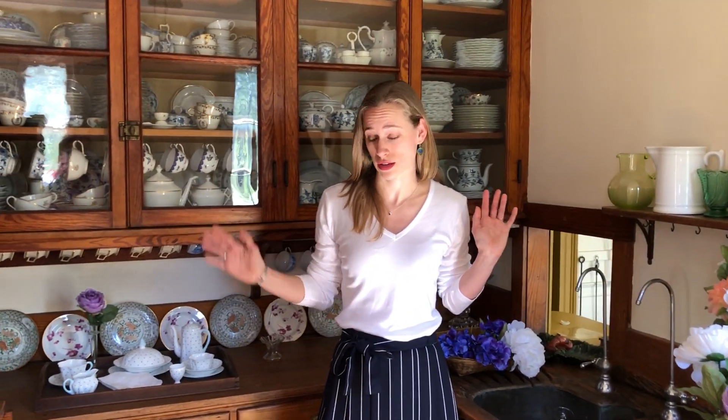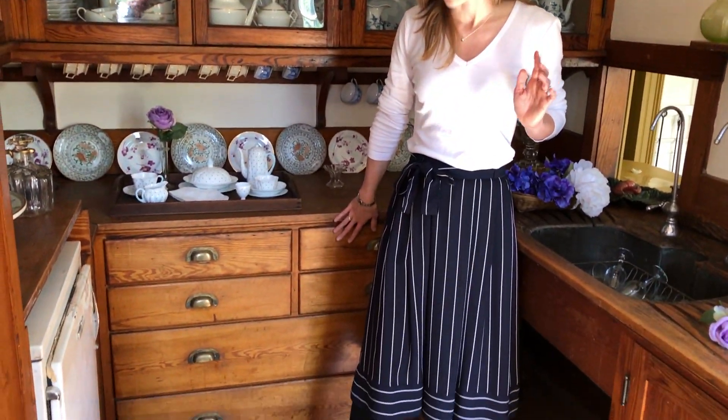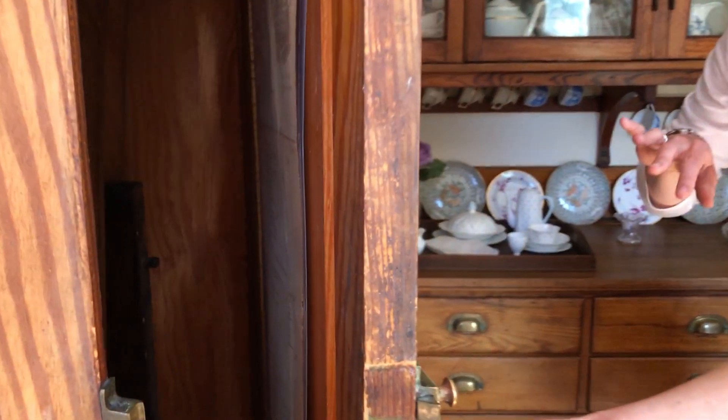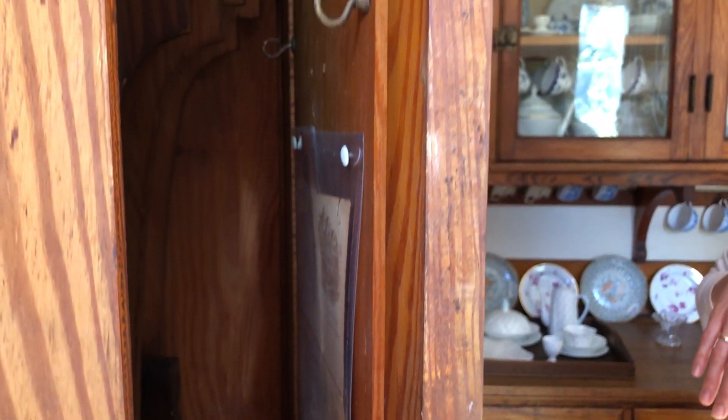We're going to start today with showing you a little bit of conservation in action that we've been working on in this house — that's actually the built-in cupboards that you see here and the drawers right below. If you look over here, you can see the edge of this cupboard has some grime on it. The finish is sort of buckling and looking a little old, and that's what this whole room looked like when we started.